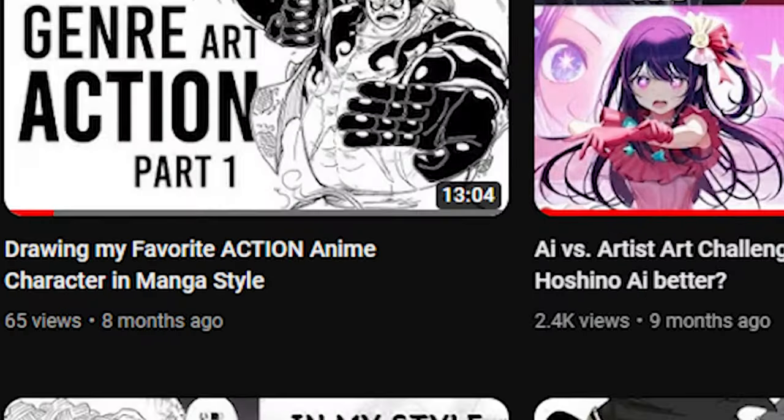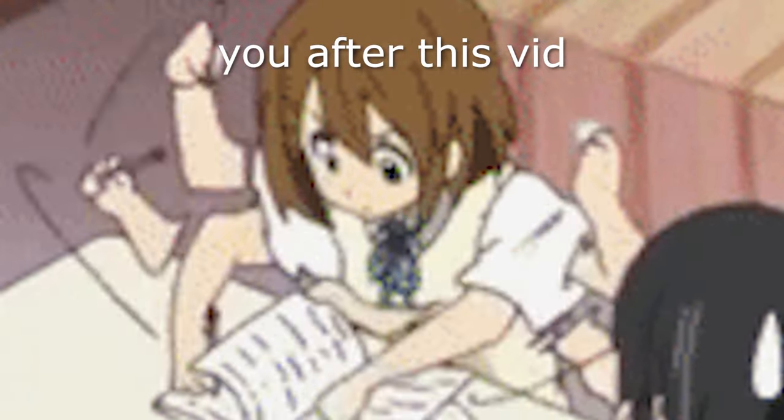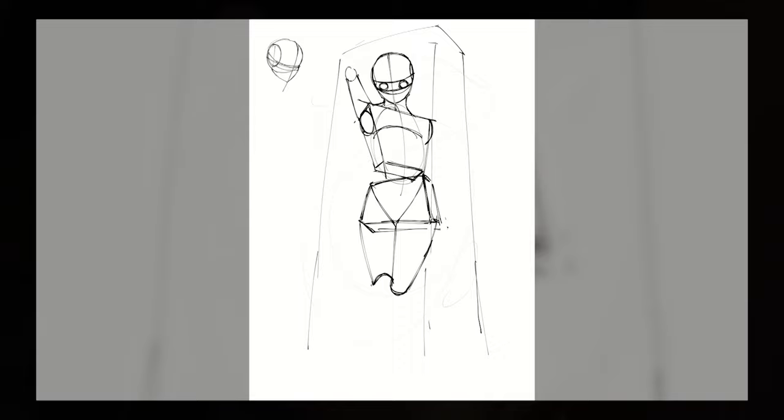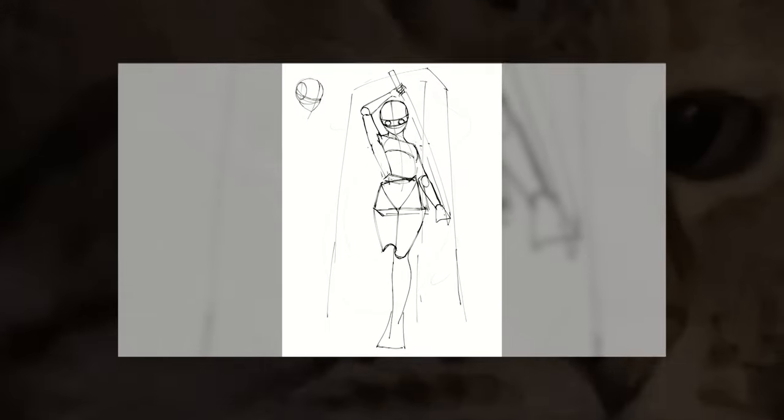Hey everyone, the absolute master of consistency here. It's been quite a while since my last upload, so I'm guessing I'll be talking mostly to new people — hello, nice to meet you. Today I wanted to talk about improving your art skills quickly. But I get it, you might be like, hold on, who's this guy that hasn't uploaded in like eight months comes out of nowhere and tells me how to improve my art?